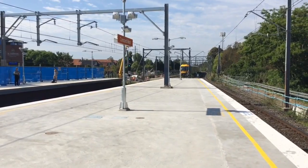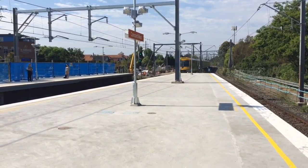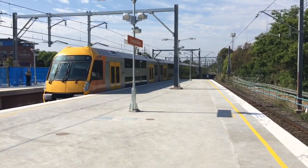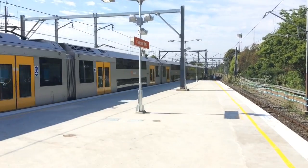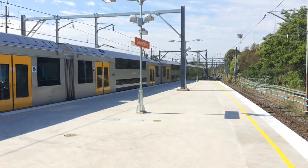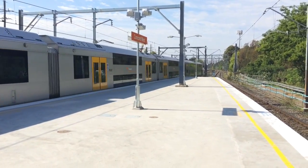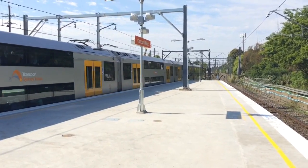We have a Waratah arriving to platform number 2 — Epping service stopping all stations. The set is A7. For anyone who requested this vlog I'll do a platform for you because I didn't bring my system cards with me, at least not for Concord West anyway.